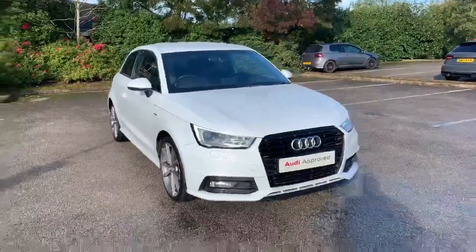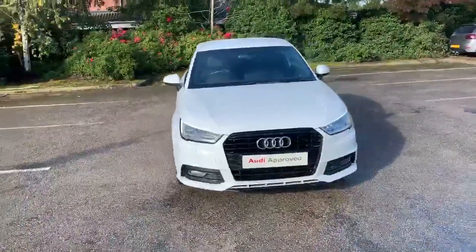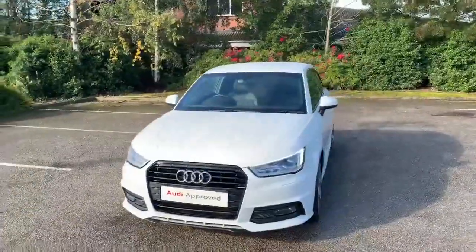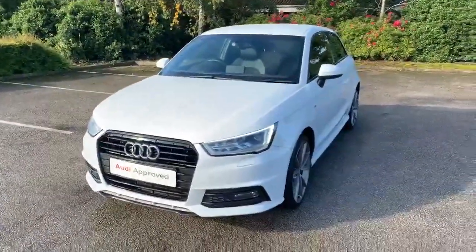Hi and welcome to Stafford Audi. I'd just like to give you a quick walk around this used Audi A1 Black Edition that's just landed here. It's a 1.4 TFSI, it's a manual, and it's finished in Glacier White.